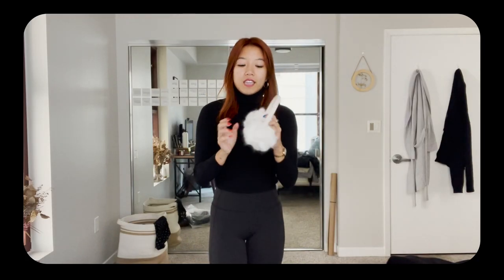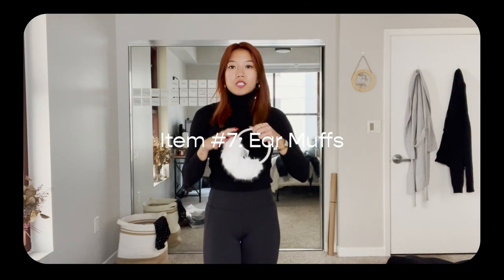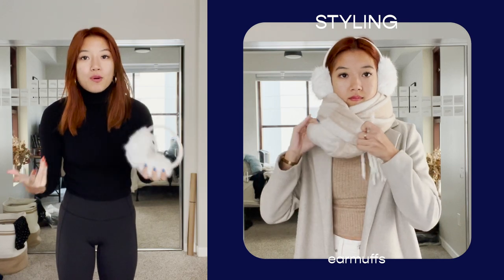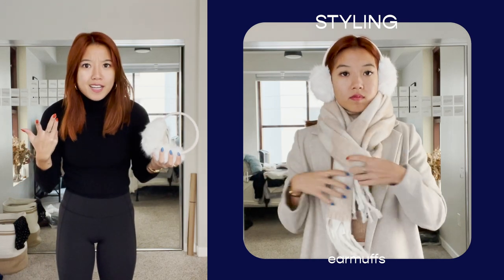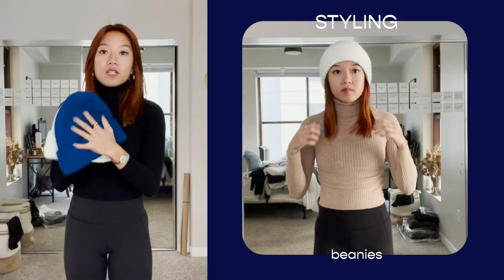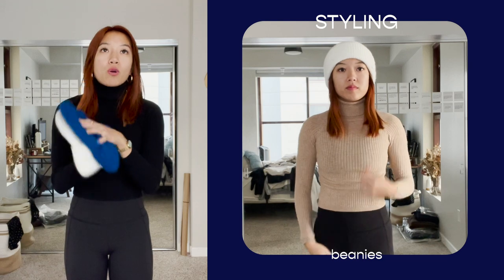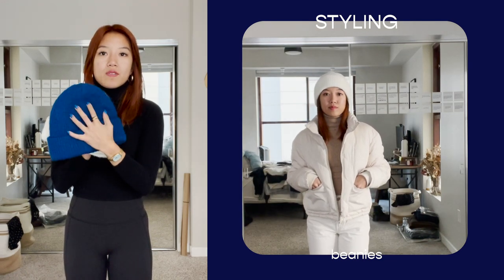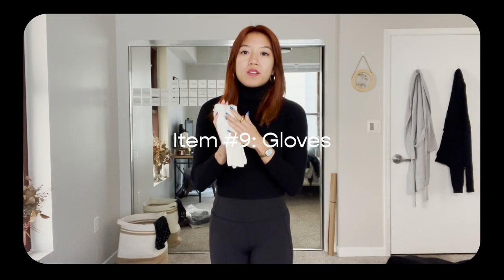Earmuffs are such a great invention — they literally do everything that a beanie or hat does but you don't have to ruin your hair. With that being said, beanies are also truly so great in your closet; they keep your head so warm and especially when you're layering they just finish off an outfit so well.